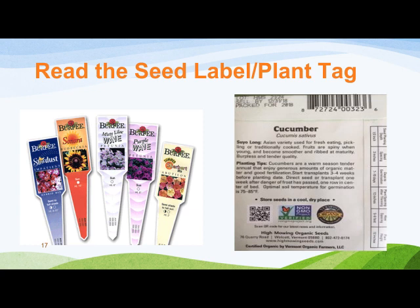Consult the label or seed packet for information about when to plant, where to plant, how deep to plant, and how far apart to plant. One common landscaping mistake is not giving your plants enough room to grow. Consider what a tree or shrub will look like five years from now, not how it looks the day you planted it. Be patient — trees, shrubs, and many perennials do not really start to flourish until year three. Reading the label or packet is one of the most important things you need to do to be a successful gardener.